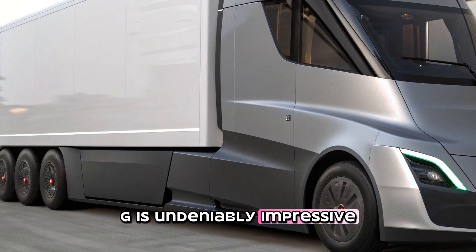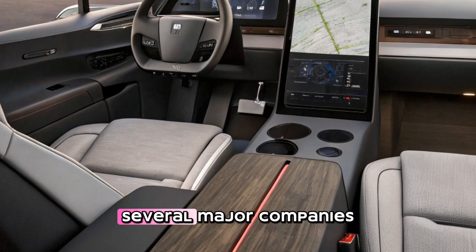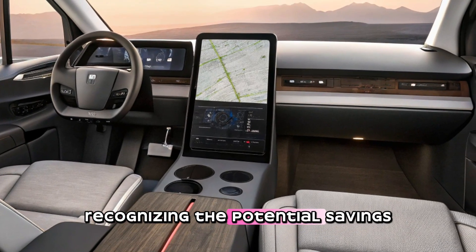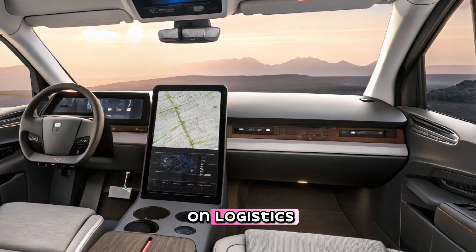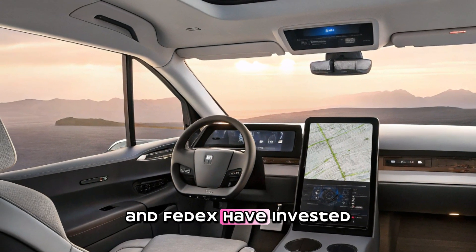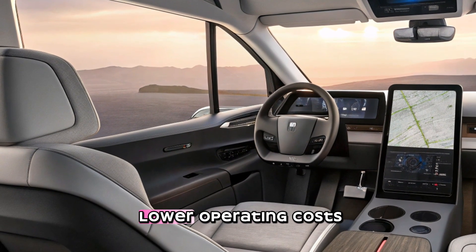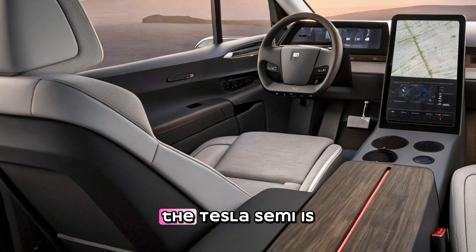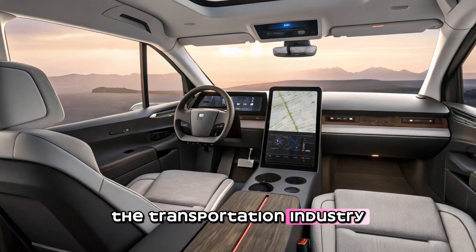The Tesla Semi's real-world impact is just as important as its technology. Several major companies have already placed large orders for the truck, recognizing the potential savings and environmental benefits. Companies that rely heavily on logistics — such as PepsiCo, Walmart, and FedEx — have invested in Tesla Semis to reduce their carbon footprint and take advantage of lower operating costs.